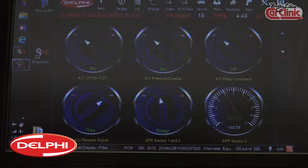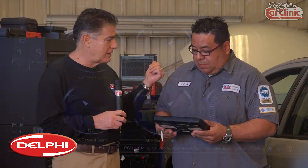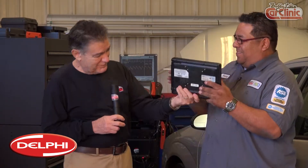The Delphi unit is a really good unit. One, it's bi-directional — that means we can actually talk to the computer, turn different actuators on, turn the fuel pump on, that sort of thing. Should we hook this to the car now? It's hooked up right now. Wait — I can't see any wires. It's wireless. So it's wireless to the car.